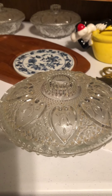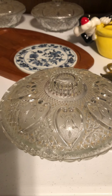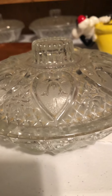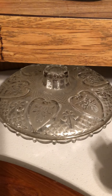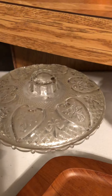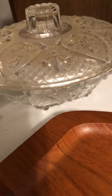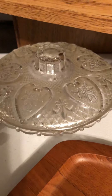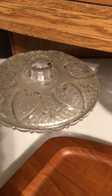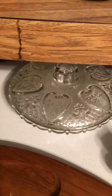Then I have three depression glass or cut glass pieces. This one is not footed, but these two over here are the same — they are footed. They need to be washed up and all three will be listed separately.